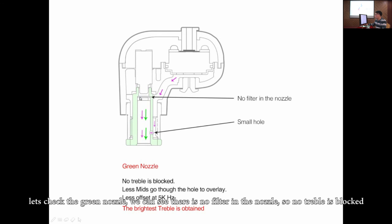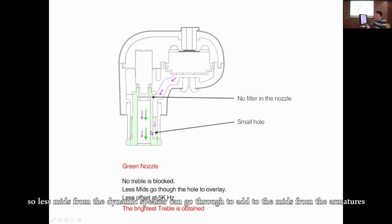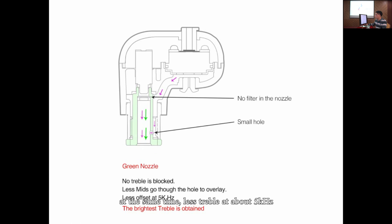Let's check the green nozzle. We can see there is no filter in the nozzle, so no treble is blocked. The hole at the side of the nozzle is small, so less mids from the dynamic speaker can go through to add to the mids from the armatures. At the same time, less treble at about 5kHz can go through to offset the treble from the armature. So overall, the characteristic of the green nozzle is: vocal is not so forward, sibilance is stronger, treble is bright. It can be used to listen to light music like piano music and string music.